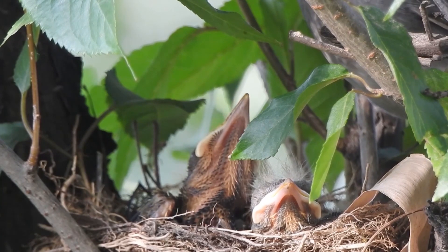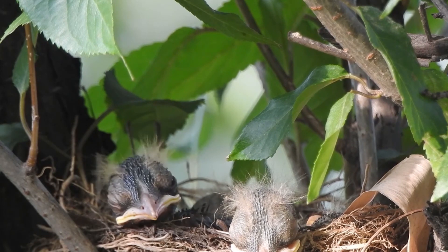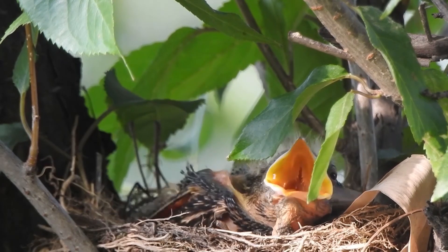Bright orange pallets are a characteristic of chicks in open nests. This aids the feeding process. With time, the orange colour disappears.